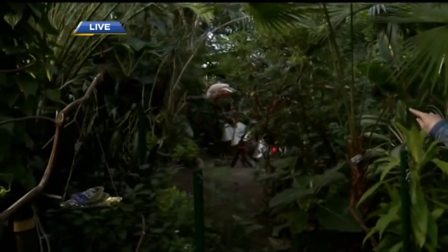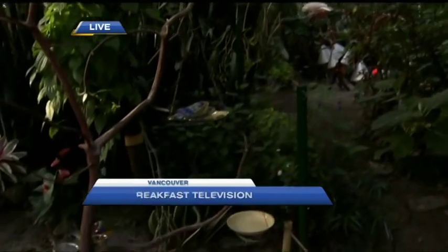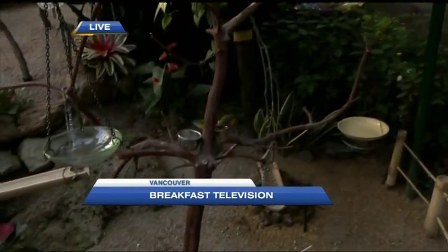You know, how many times do we get guests on our show saying 'where's my breakfast?' Well, it's breakfast time here at the Bloedel Conservatory. Kramer's got his breakfast — what about these little guys? Oh, it's feeding time, up next.